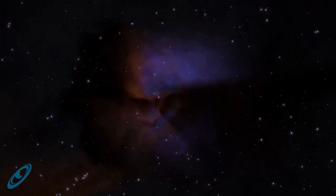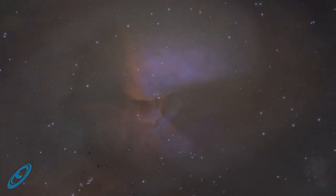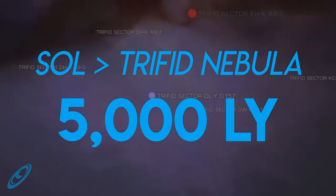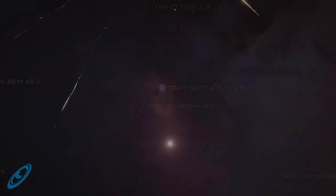Nowhere is this vast beauty on better display than in the Trifid Nebula, located just over 5,000 light years from Sol on the way to Colonia. The Trifid Nebula, discovered more than a millennium and a half ago in 1764, is a star-forming region in the Scutum spiral arm of the galaxy.